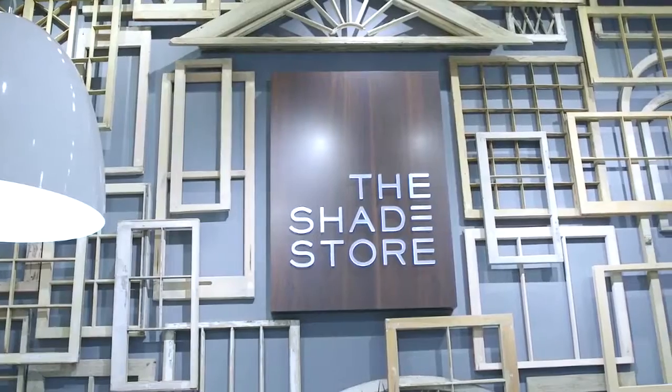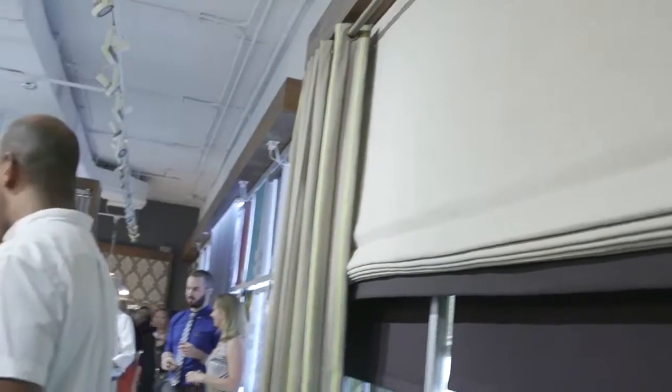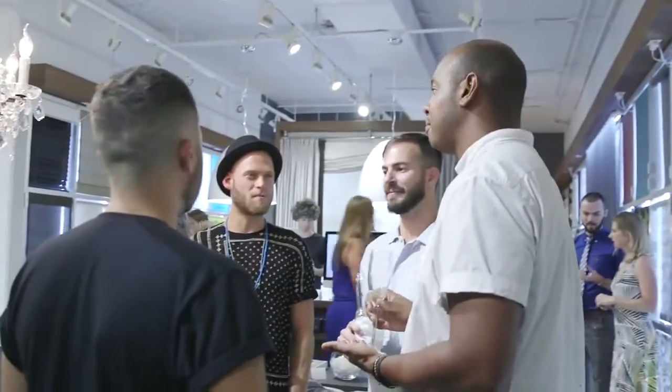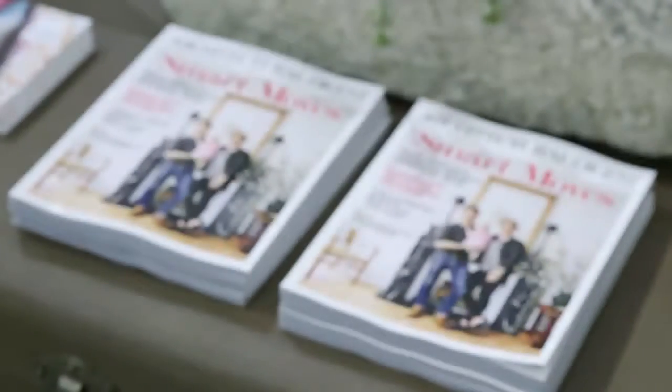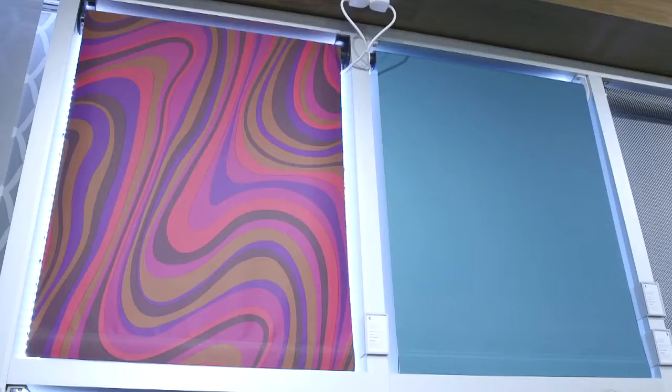Lisa, congratulations on this beautiful new showroom. How does it feel? It's super exciting for us. We're thrilled to be in this brand new location here in Midtown, and just thrilled at the turnout this evening. It's really a special time for our company. This showroom, like their new flagship, is really beautiful and it really just fits perfectly in our pages, and we're just thrilled to be partnering with The Shade Store.